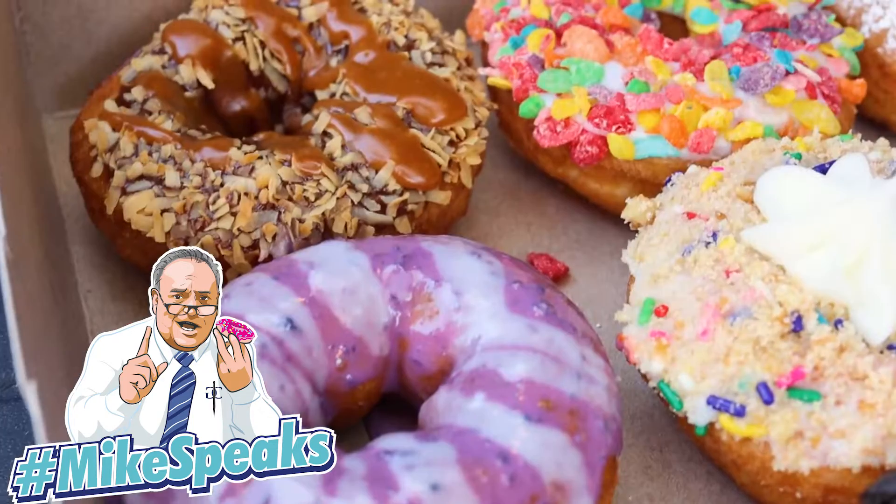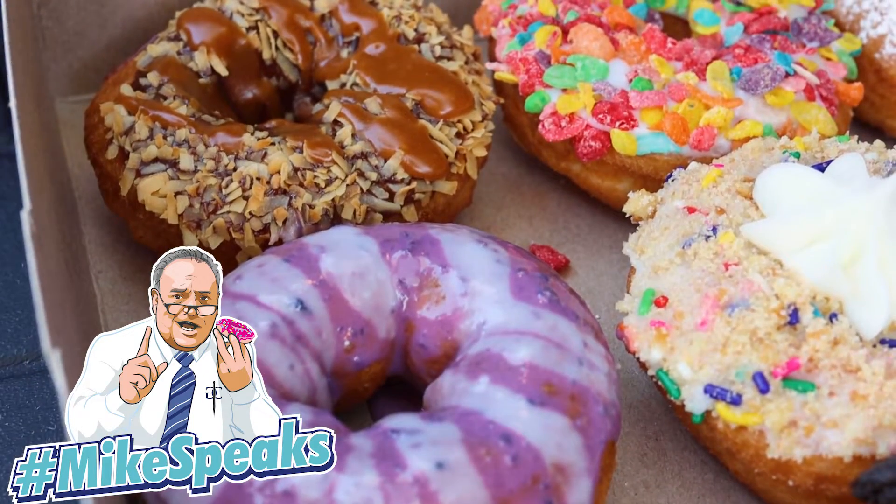Now, Michael, you are a traditionalist. I am a traditionalist, Billy — everybody knows that. I prefer the yeast-risen donut, the old-fashioned bakeries of our youth where you went in and there were different types of donuts. This is different. This is the new wave — the cake donut that's the same base donut with different toppings on it.